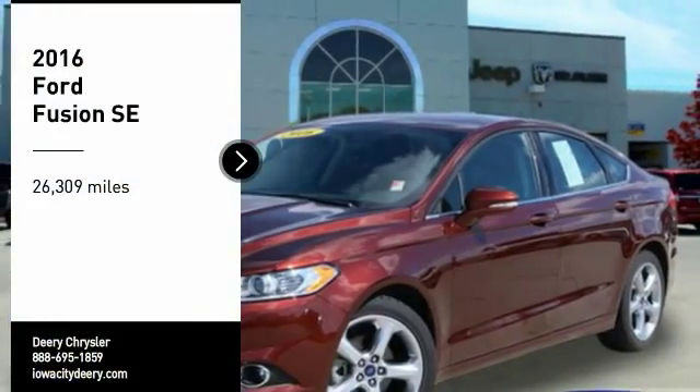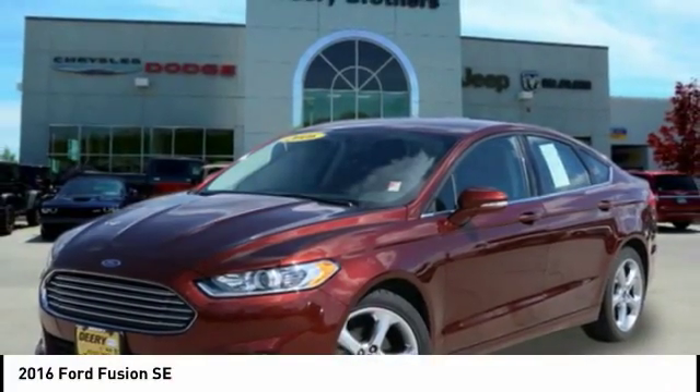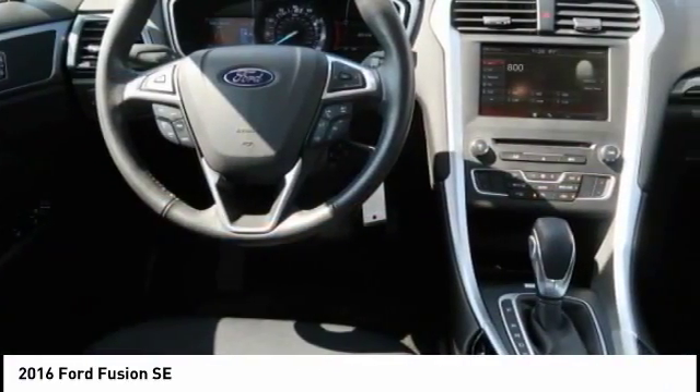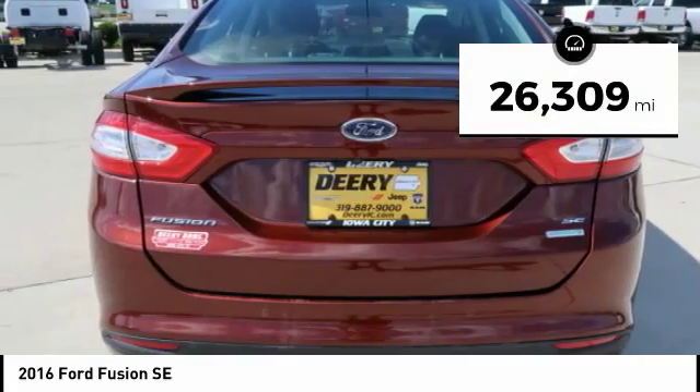We are pleased to show you the 2016 Fusion. You can have both impressive power and great economy in a Fusion. This vehicle has less than 30,000 miles.